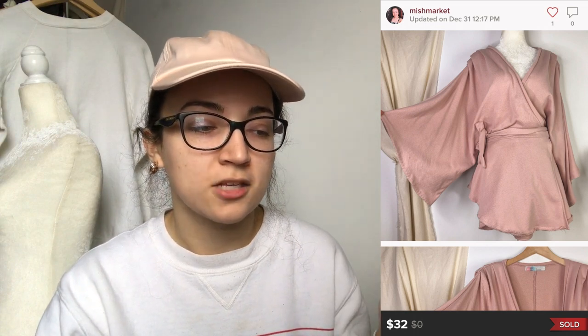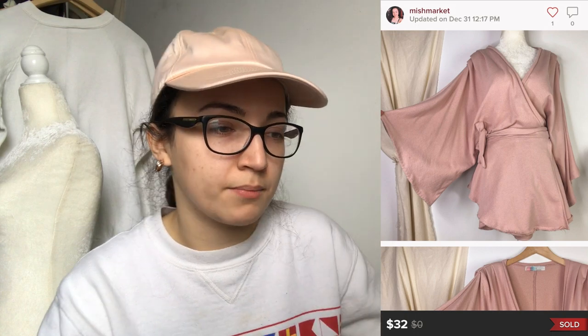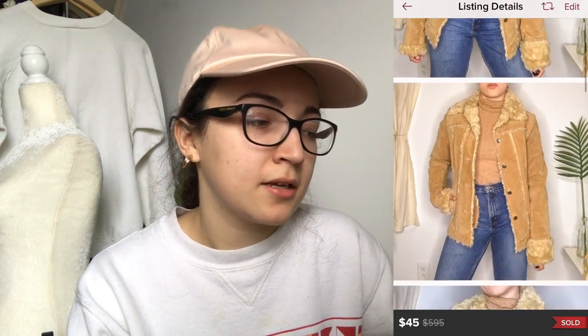This next sale was a really pretty item — I'm a fan of wrap styles. It was a Free People beach cover-up or wrap-style sweater in a beautiful blush color with really wide sleeves. It was a size medium. It sold for $32 and my earnings were $25.60. I'm pretty sure this sold through a closet clear-out.